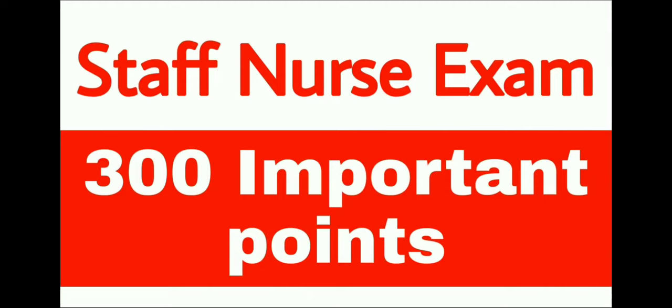Hello everyone, welcome to our YouTube channel for Nurses Preparation. I am Neeraj Kumar Cathal. Today we are presenting 300 important points for all nursing competitive exams, all type of staff nurse exams. So everyone let's begin.